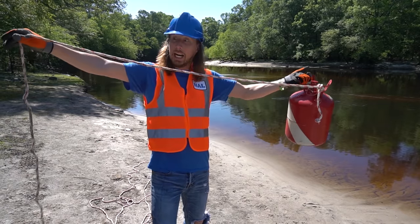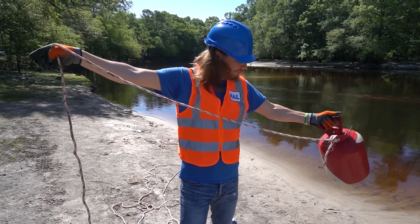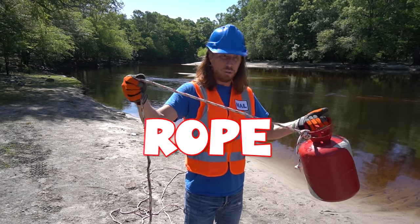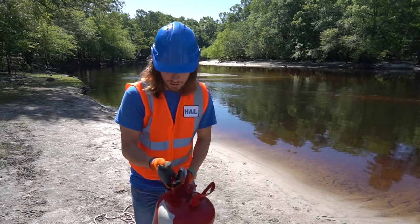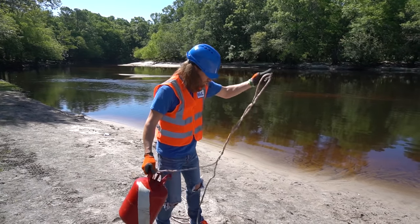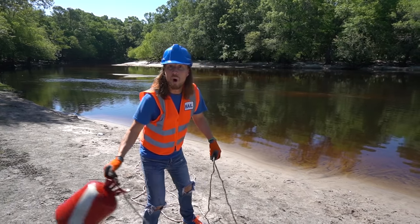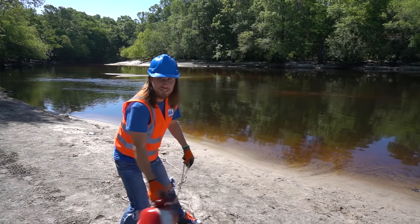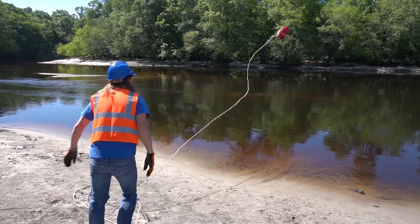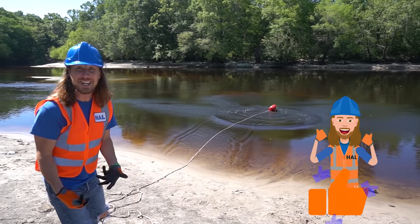It does have this really long rope to it, and it's red and white too. They use that to search around in the water and hold on to. Let's see how far we can throw it in the water — one, two, and three!